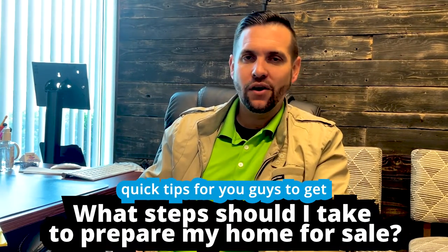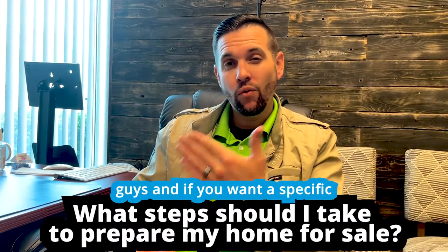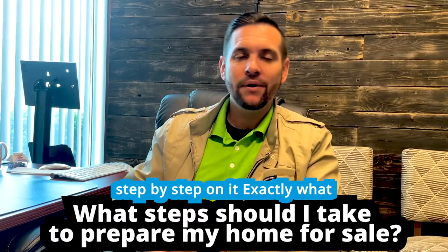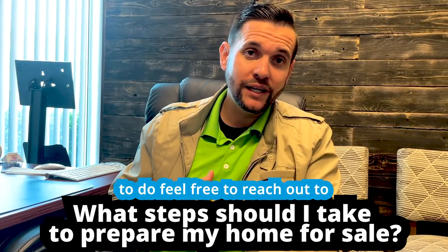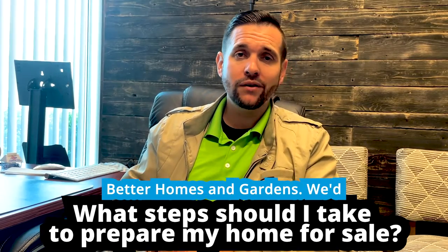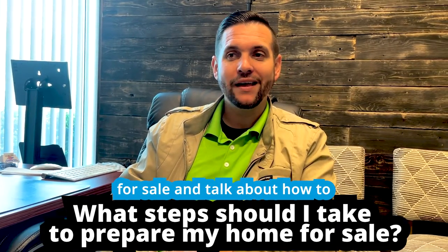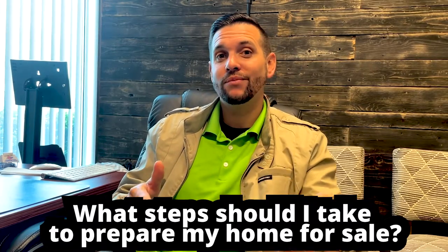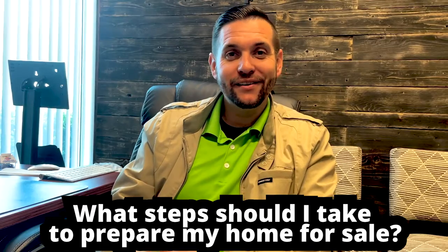Those are just some quick tips to get you started, and I have lots of other content on this. If you want a specific step-by-step on exactly what to do, feel free to reach out to our team. I'm Brandon Leon, realtor with Better Homes and Gardens — we'd love to help prepare your home for sale and talk about how to sell your home for top dollar in today's market. Good luck on your home sale!